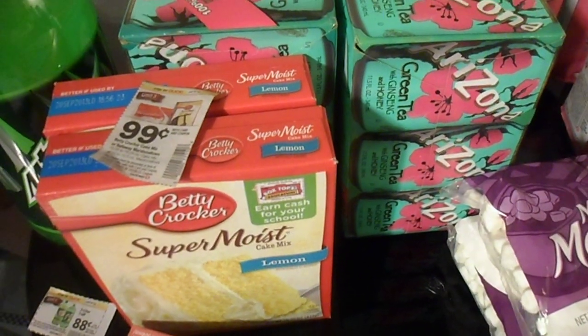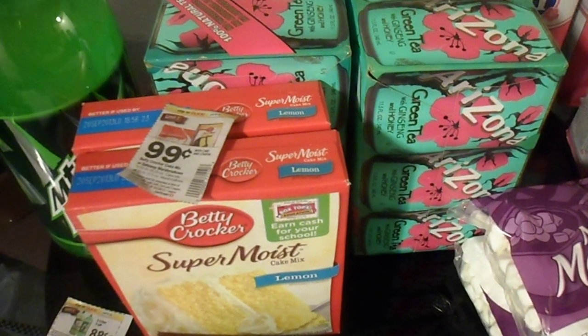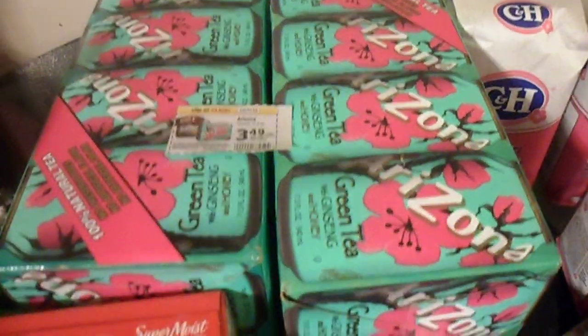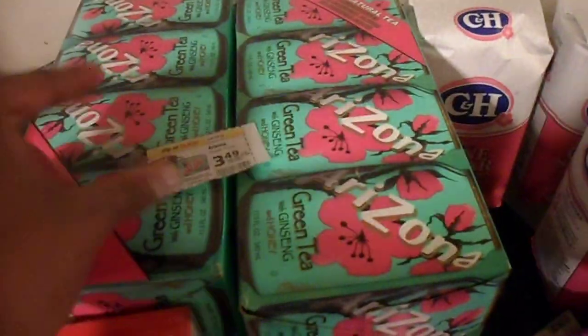They came to $1.98, saving us $4.40. Then there is the Arizona Green Tea, which I live off of. Instead of buying them piecemeal I decided to grab them by the case since I saw this deal — they would normally together be $9.98, but with our coupon they're $3.49 each, saving us three dollars.